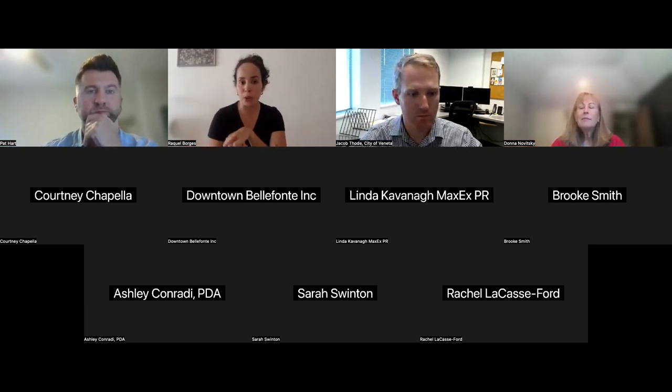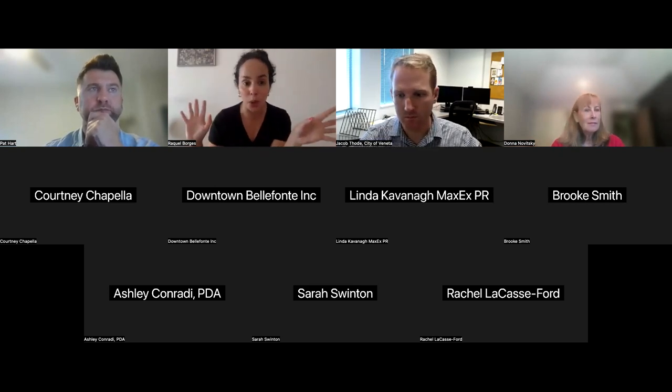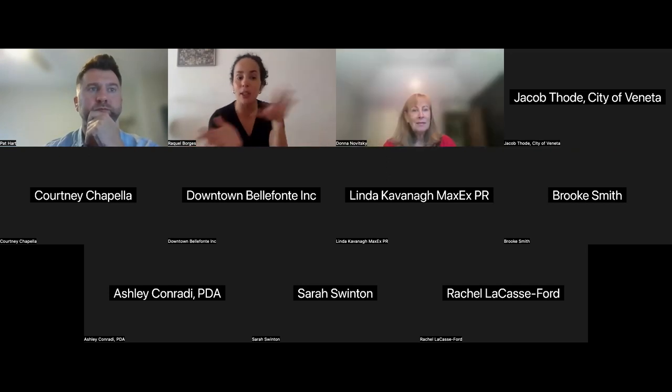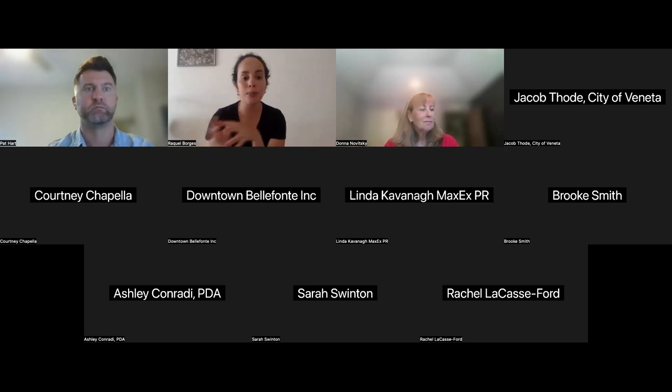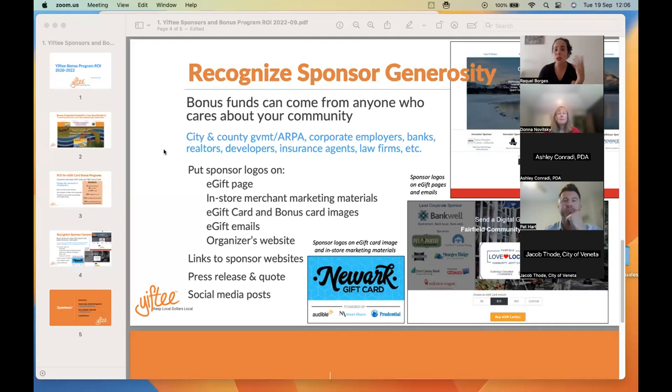So today, we're going to be focusing on bulk purchases, but I didn't want to completely forget about BOGOs. I'm going to have a really quick overview on BOGOs, and then we're going to hand it over to Pat, and he's going to talk about bulk purchases. Most of you know about BOGOs — they're buy one, get one promotions.